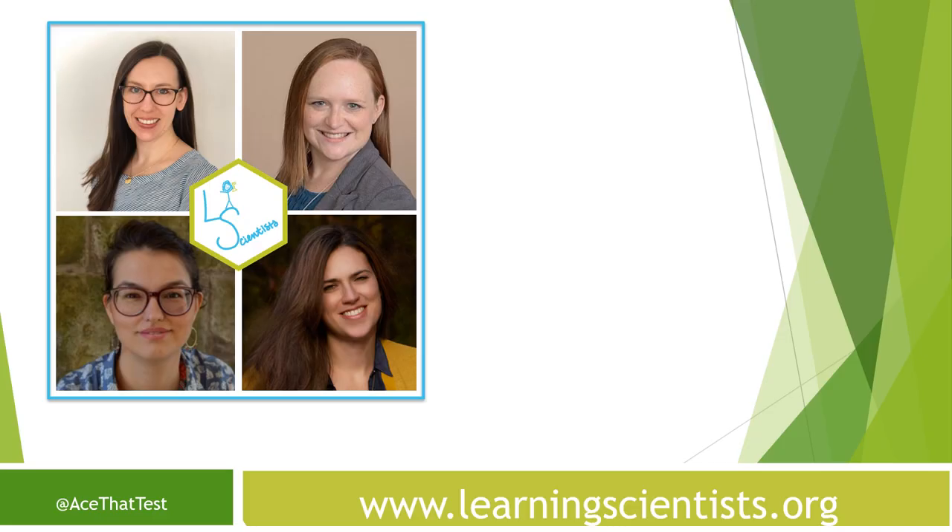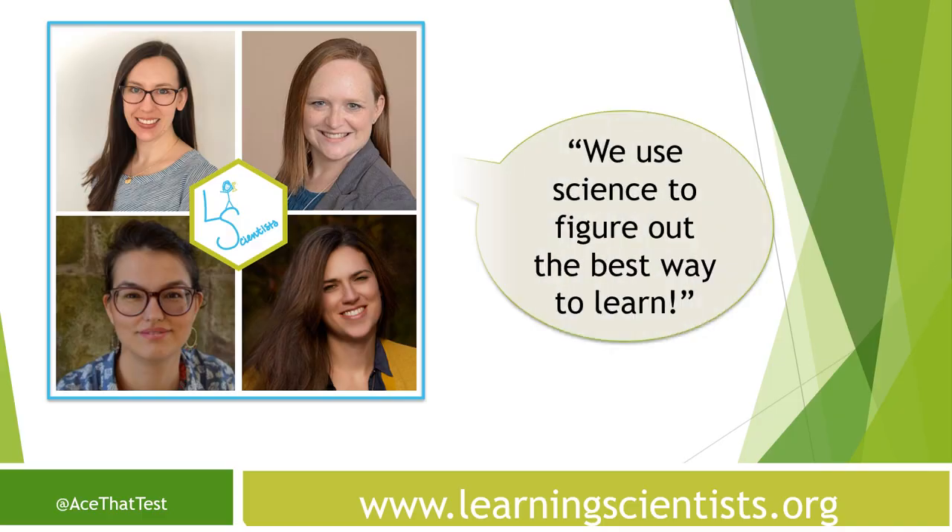My name is Dr. Cindy Niebel. I'm a professor at Vanderbilt University and a member of the Learning Scientists team. Together, we use science to try to figure out the best way to help students learn.